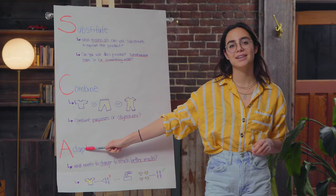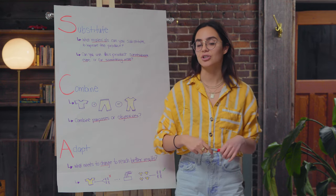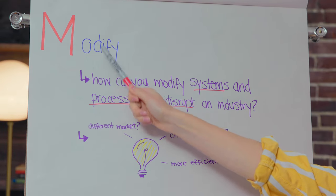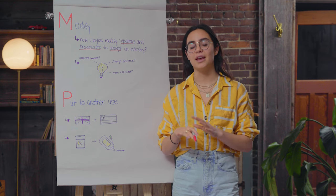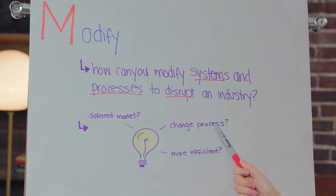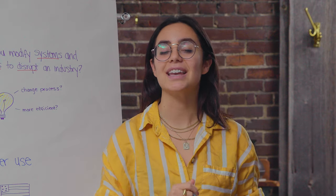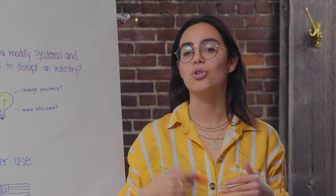A stands for adapt — brainstorming ideas to tweak a product for a better output. Ask yourself what do we need to change in order to reach better results? If the issue isn't the product itself but there's just not enough of it to meet demand, you'd adapt the manufacturing process and keep the product the same. M stands for modify — think about how you can modify systems and processes in order to disrupt an industry, looking at the bigger picture. For example, Netflix modified the way that people consume movies in order to disrupt the film industry.